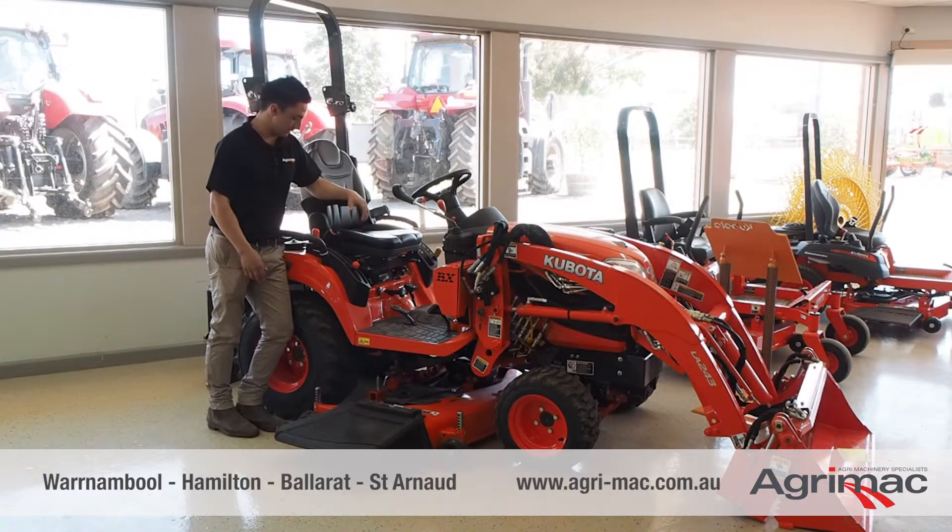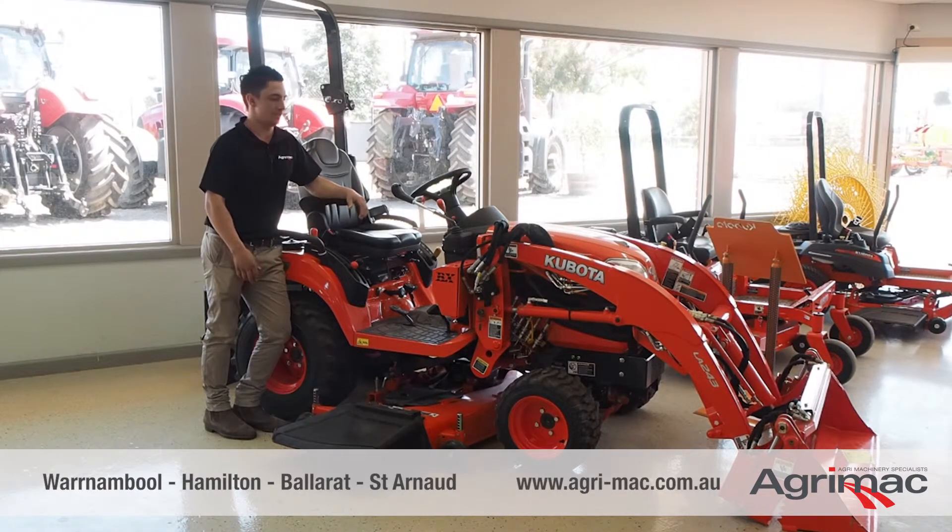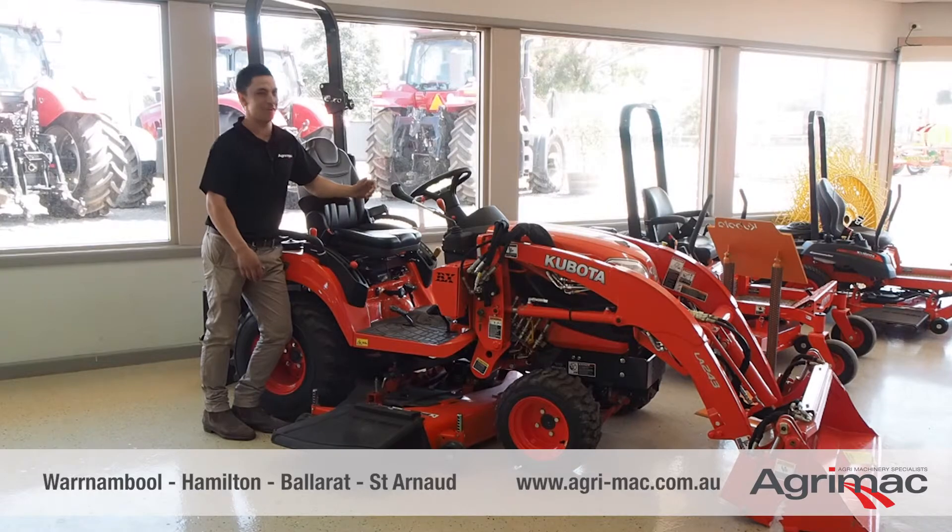Very solid, very easy to use, hydrostatic drive, four-wheel drive and lock diff. If you'd like to have a look at one, come into AgriMac in Warrnambool.